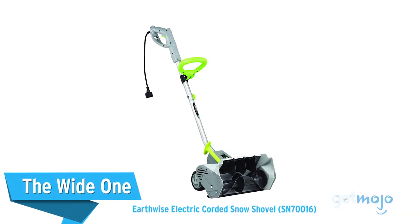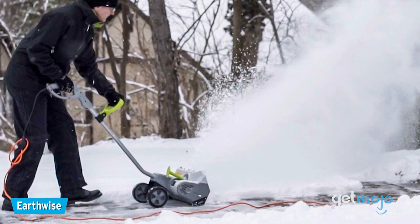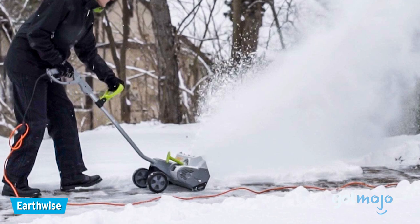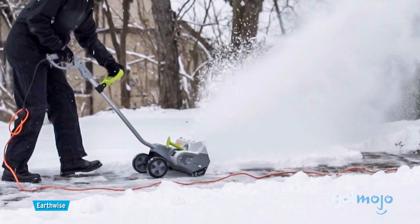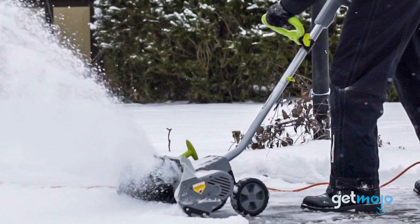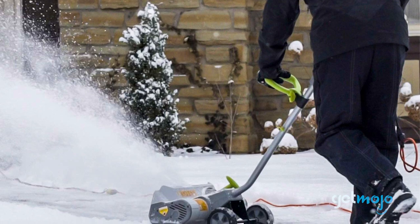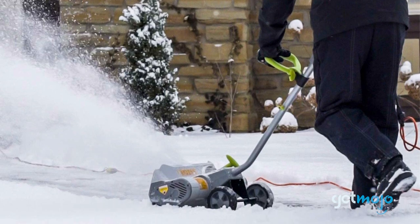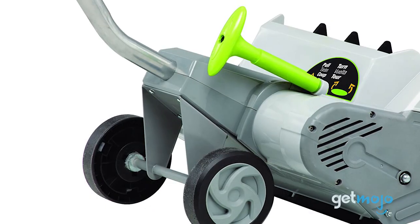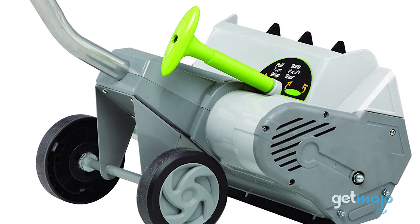The Wide One: Earthwise Electric Corded Snow Shovel. If you're tackling a particularly big area, then you'll want a wide shovel that can minimize the amount of back and forth you have to do. This 16-inch model from Earthwise does exactly that. With its 16-inch wide and 8-inch deep clearing, it can throw snow up to 30 feet and shift up to 430 pounds of snow per minute. This model may be corded, but as a result, it's also one of the most affordable electric snow shovels out there.